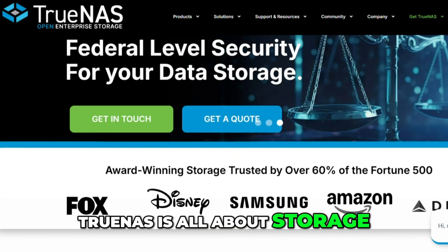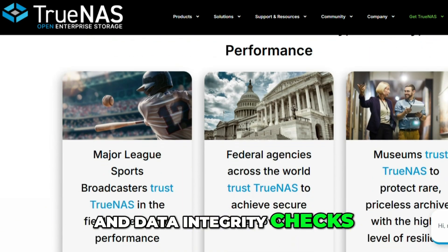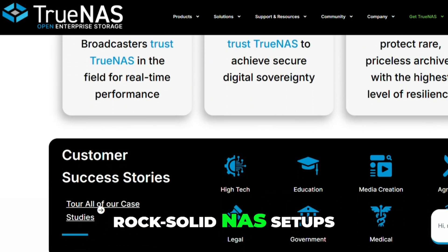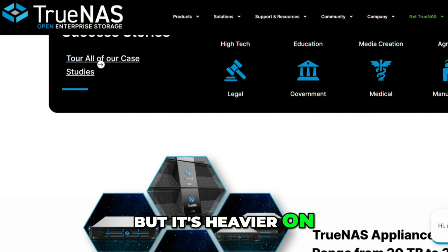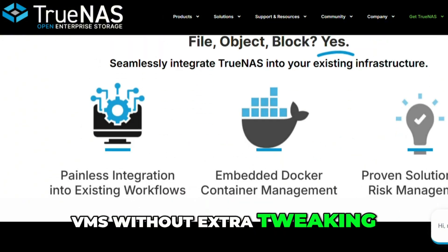TrueNAS is all about storage. With powerful ZFS support, snapshots, and data integrity checks, it's the go-to for rock-solid NAS setups. But it's heavier on resources and not the best if you want to run apps or VMs without extra tweaking.